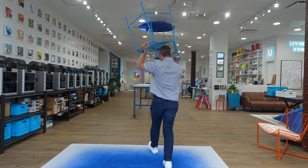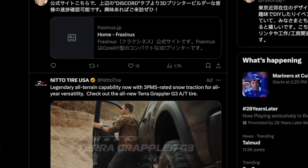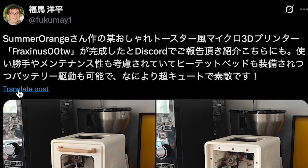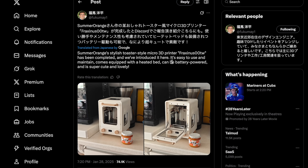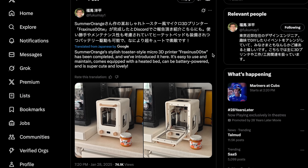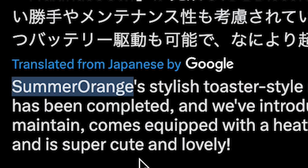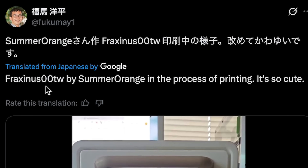The first order of business was tracking down exactly where this 3D printer came from and if I could actually 3D print it myself. I started by going back to the original tweet where I found the printer — everything was in Japanese, so I translated it. The name of the printer is the Fraxinus00tw, and the designer looks to be someone named Summer Orange. And I have to agree: it is so cute.